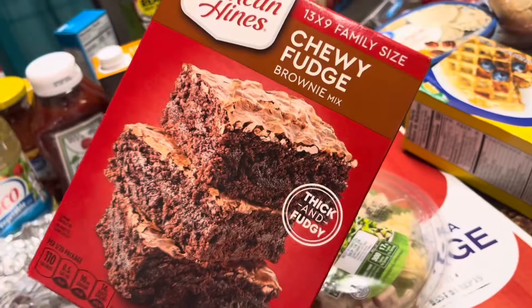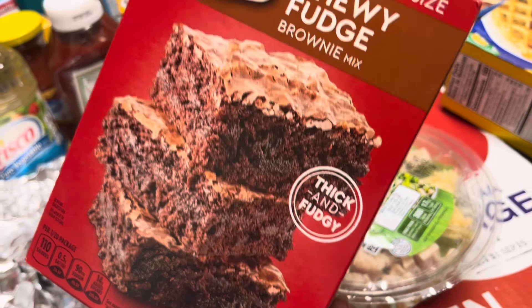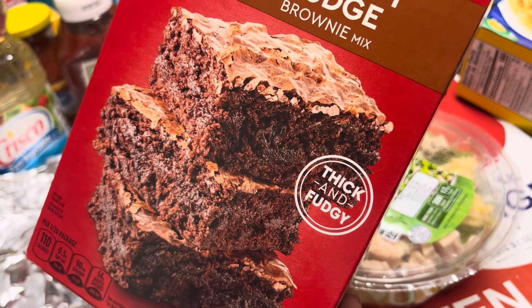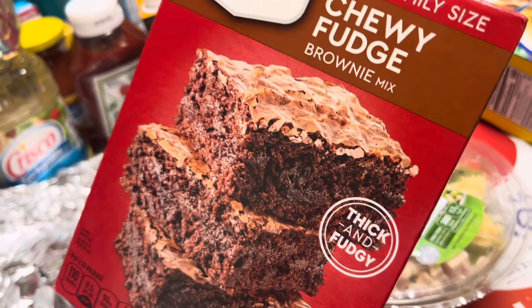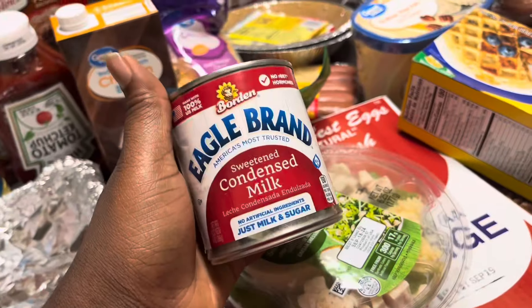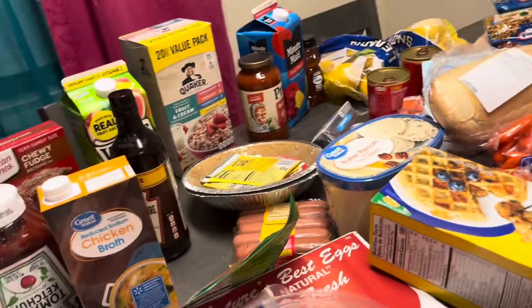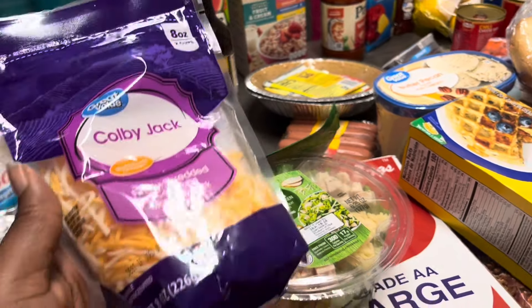I got some brownies — I'm going to make them whenever I get bored. A little fun fact about me: when I was younger, I used to experiment with little box cake mixes before I really started baking with my mama. It's something that I love doing with my mama, so I want to do it again. I also got two of these store brand sweetened condensed milk — I'm using them to make Kool-Aid pies. If you're from the South, you know. Those of you from the South that don't know about Kool-Aid pies, look it up — it's delicious.